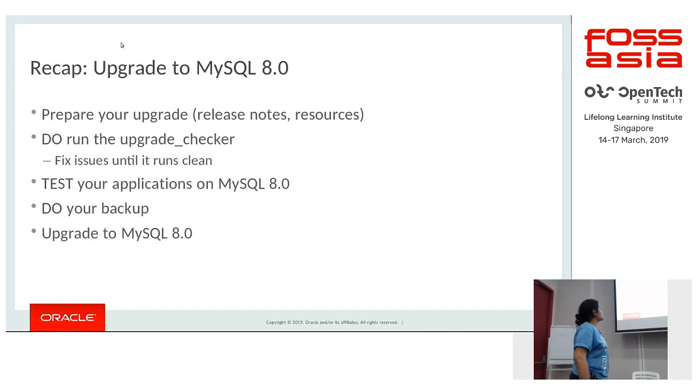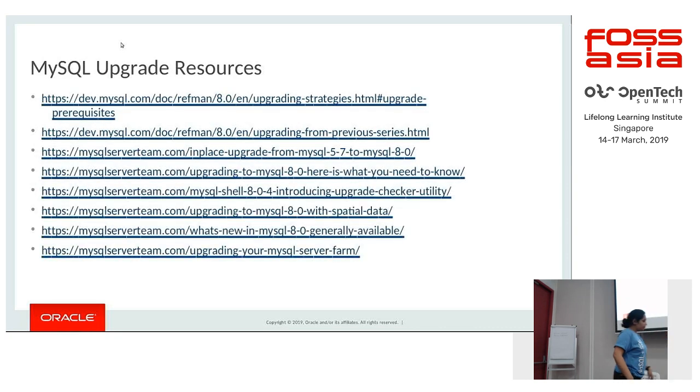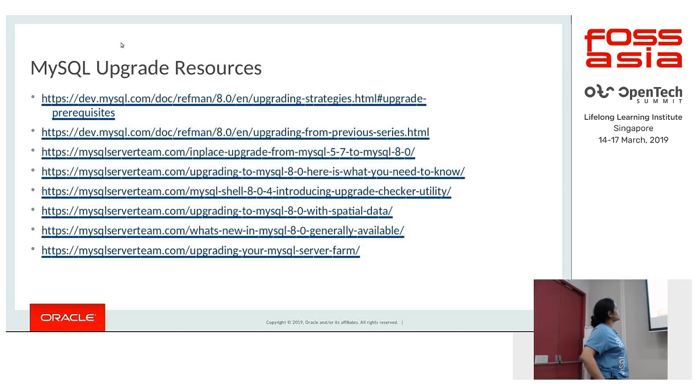Recap: prepare for the upgrade by reviewing release notes and other resources to understand changes in the new version. Run the MySQL Shell upgrade checker tool, fix all reported issues, and run it again until it is clean. Test your applications on the new 8.0 instance. Then do your backup and upgrade to 8.0. Documentation, blogs, and other resources are available for more details on what was discussed here.